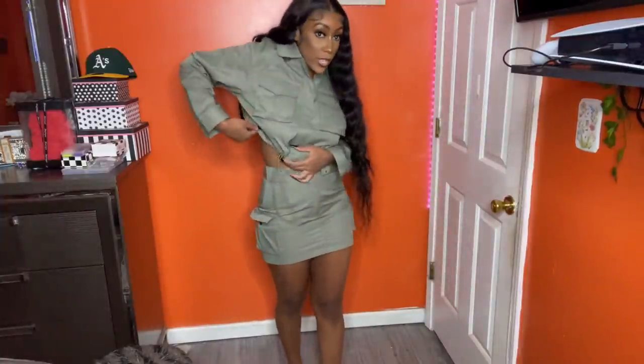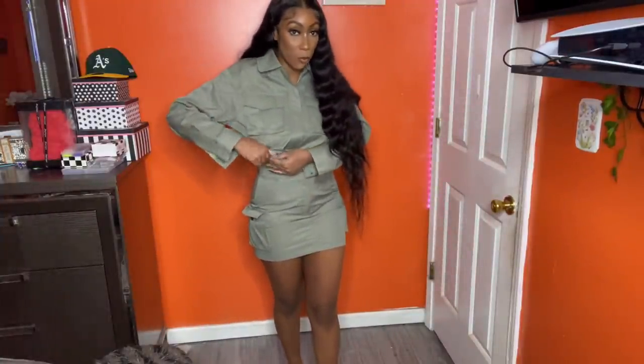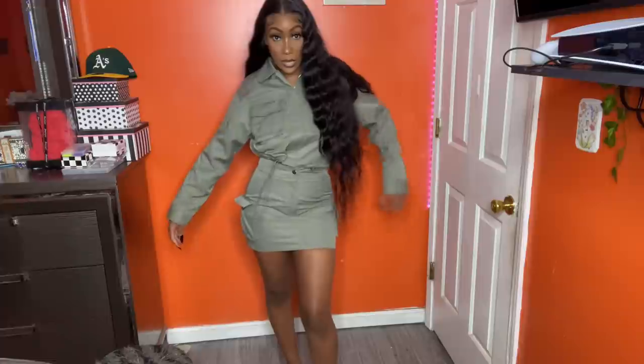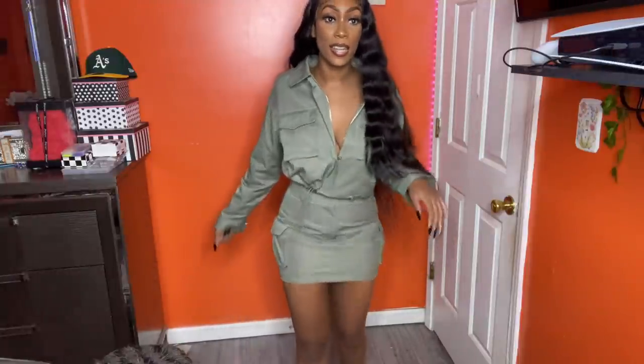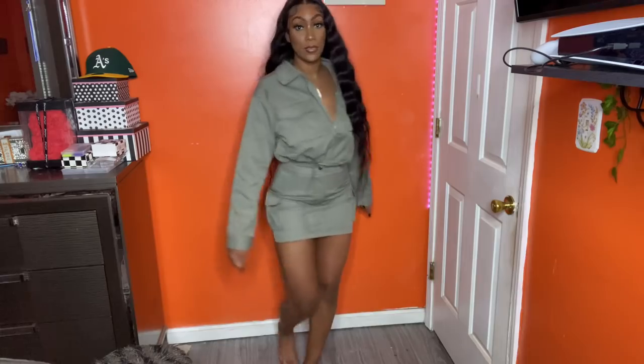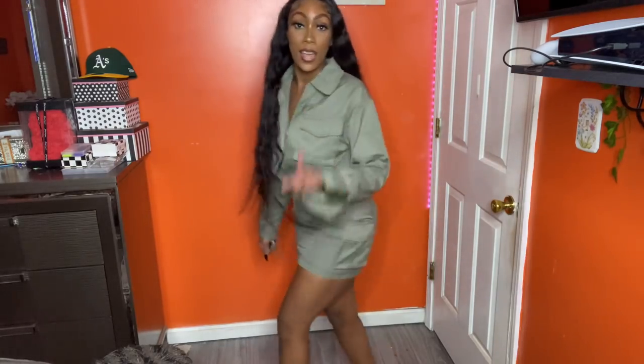Here's the jacket when I scrunch it up and make it a little more cropped. I could unzip this a little bit to show a little more skin — that looks a little better. That's cute.